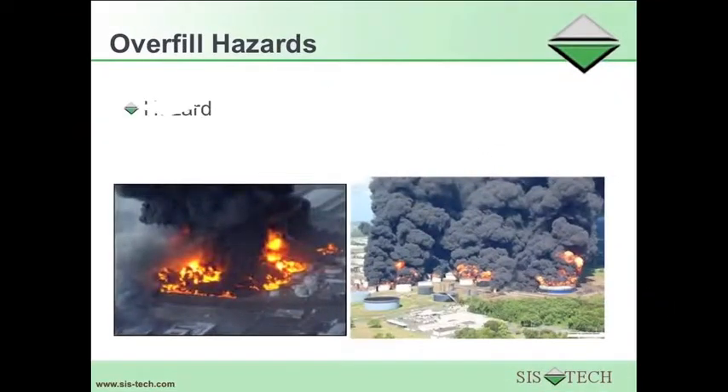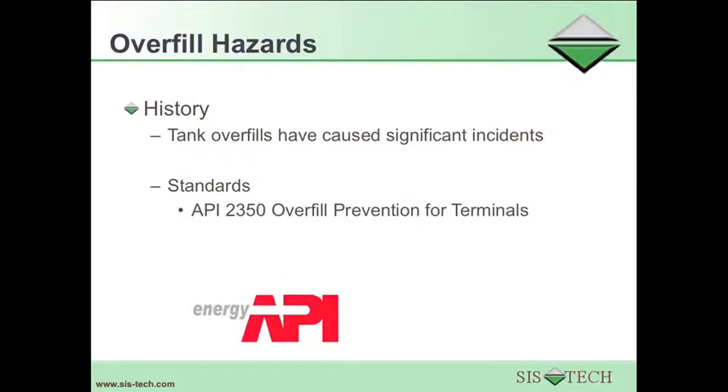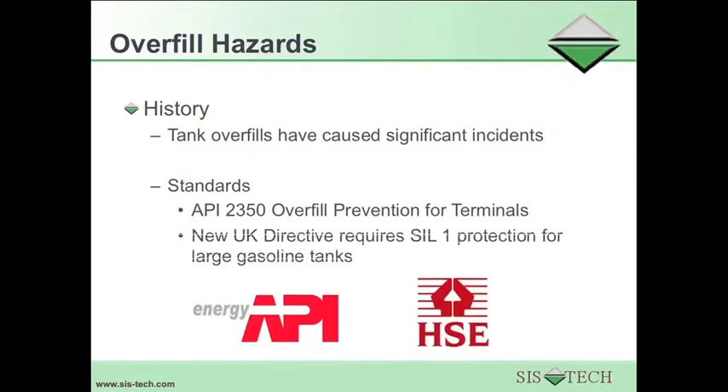The overfill of tanks poses significant hazards when the tanks contain flammable hydrocarbons. Tank overfills have caused significant incidents, and overfill prevention is now required by API 2350, overfill prevention for terminals, and a new UK directive that requires SIL-1 protection for large gasoline tanks.